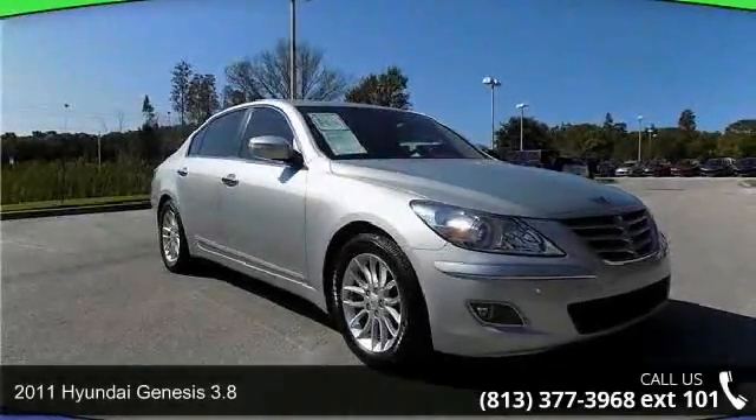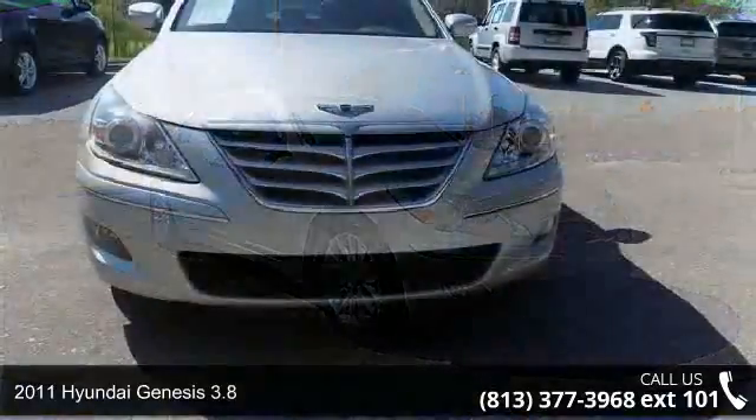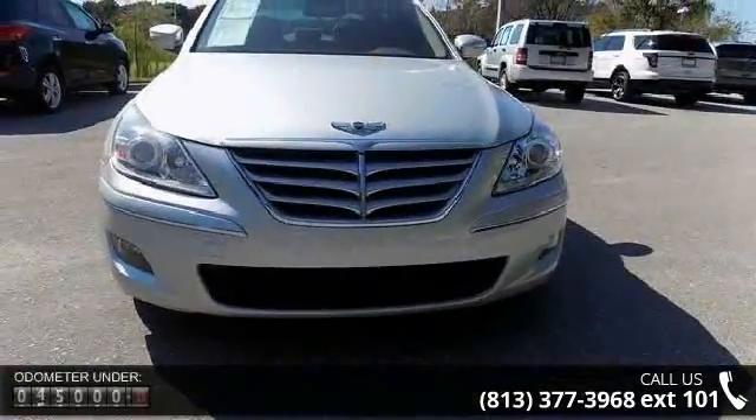Arrive in style with this 2011 Hyundai Genesis 3.8. If you are looking for a first-rate auto, this one could be yours today.